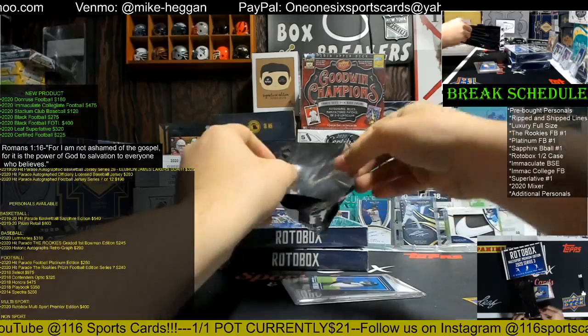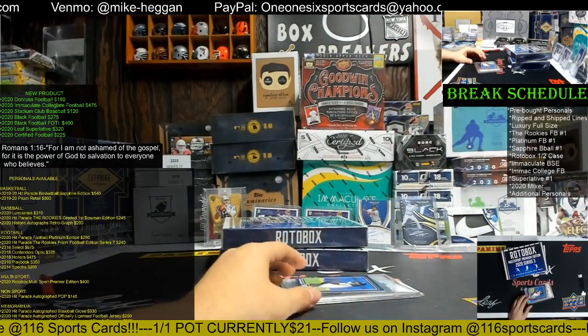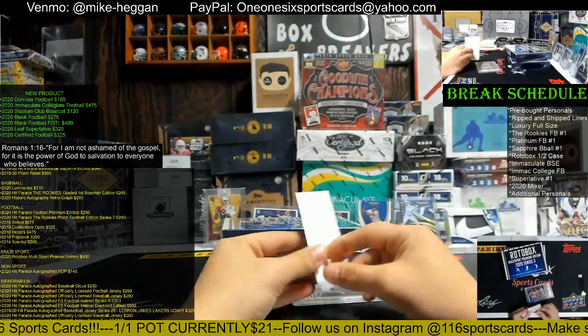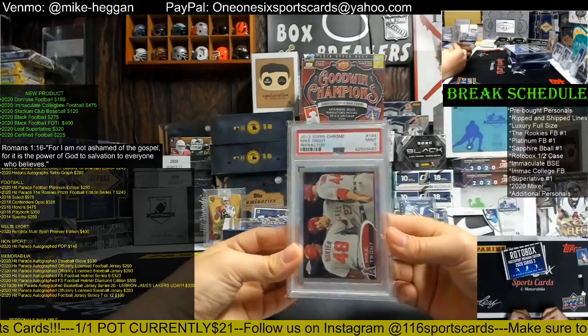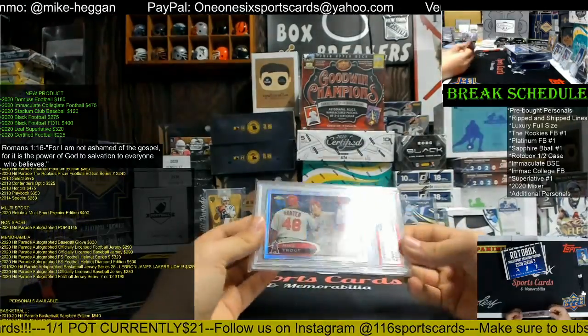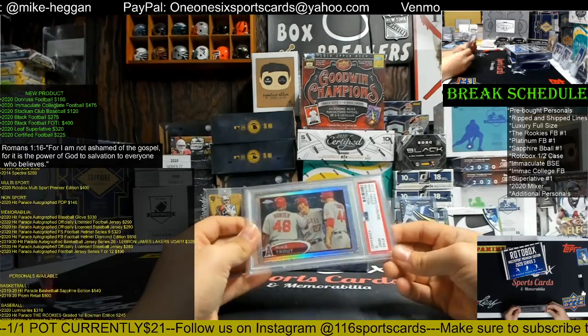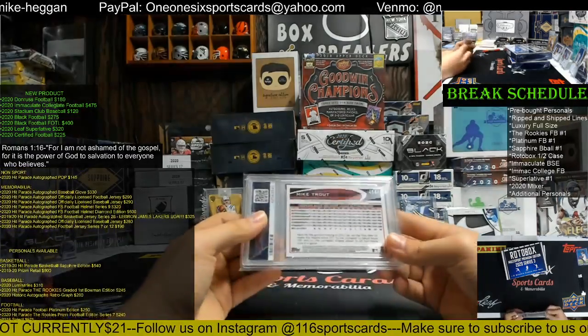We got a 2012 Topps Chrome Mike Trout PSA 9 refractor! Who has the Angels? Josh with the Angels — there you go Josh, nice Trout, dude!